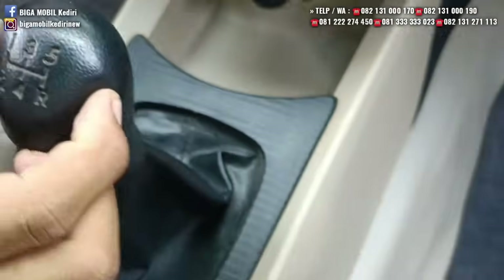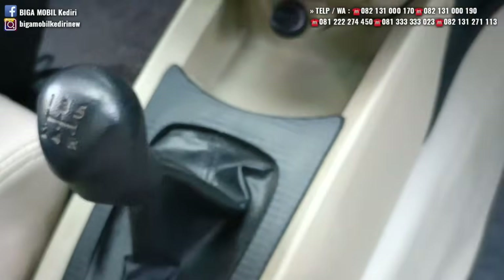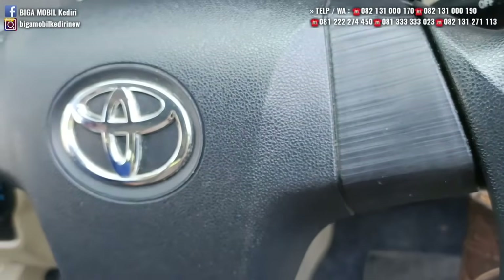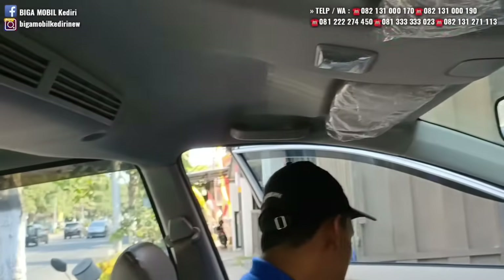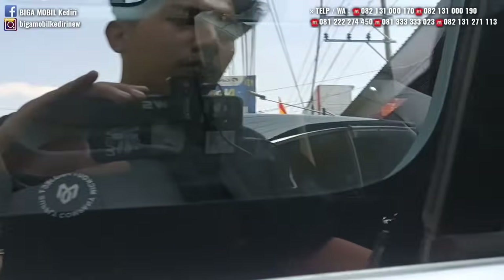Dilihat kondisinya: plafon, jok, handle-handle pintu, teksturnya masih ada, logo-logo masih ada, tidak ada yang ngelupas, masih utuh. Bukan mobil capek, bukan bekas rental, bukan bekas operasional. Bisa dicek.